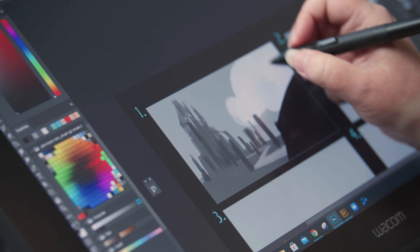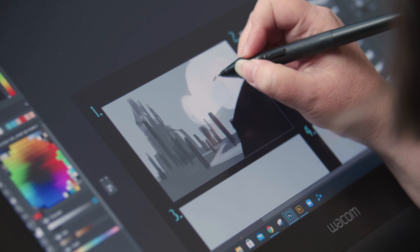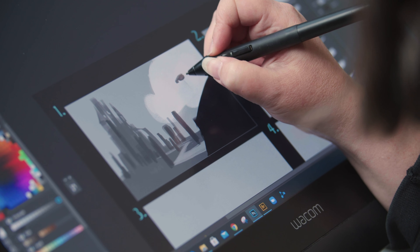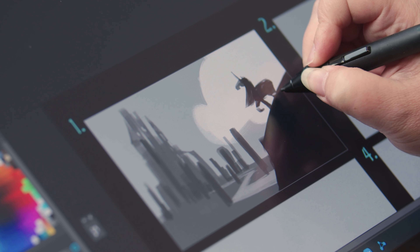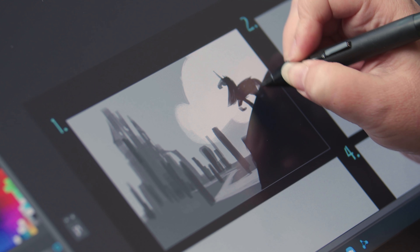One of the things that's key to our workflow is Wacom support. All of our 2D artists pretty much use Wacom Cintiqs or Intuos tablets and we need that driver to work 100% of the time. The latency needs to be ultra low so that when you're drawing you're not seeing the pen lag behind you. No one else had the Wacom support like Teradici did.